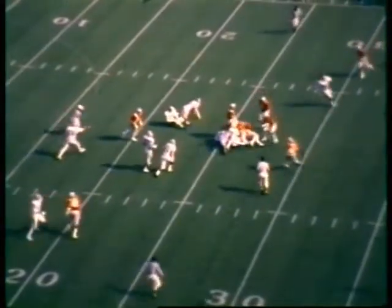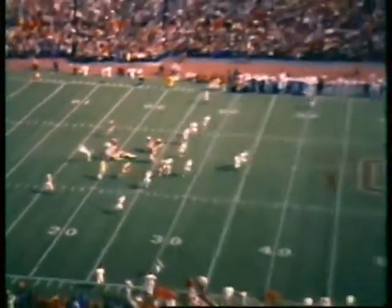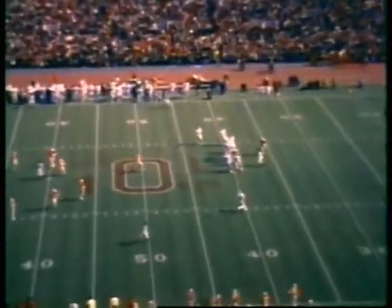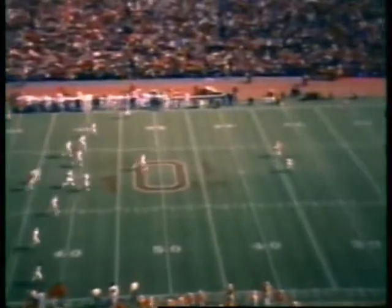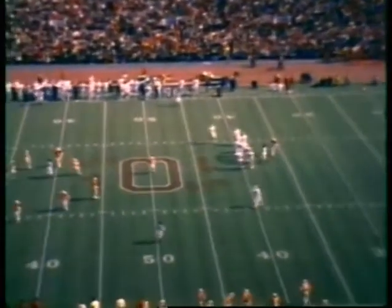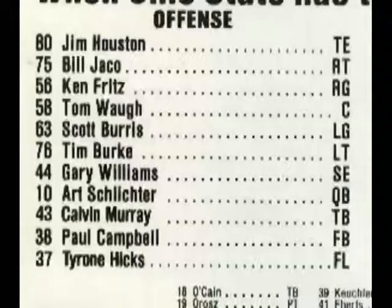You will see two of the finest punters in college football today — Ray Stakowicz of Michigan State and Tom Orr. Stakowicz gets off a kick — well, that didn't go too good. Hits and is down at the 40-yard line. The wind is coming out of the open end of the field, south end, and I think that held that punt up quite a bit. The Buckeyes have good field position on their 40.